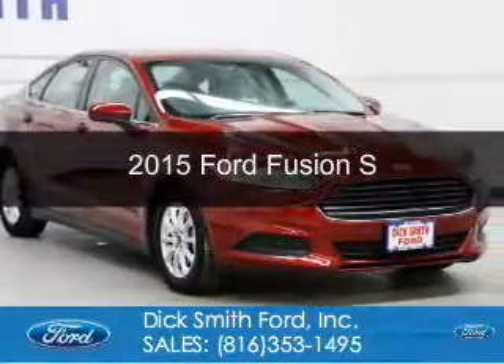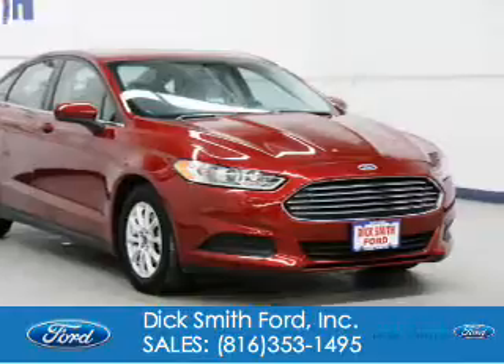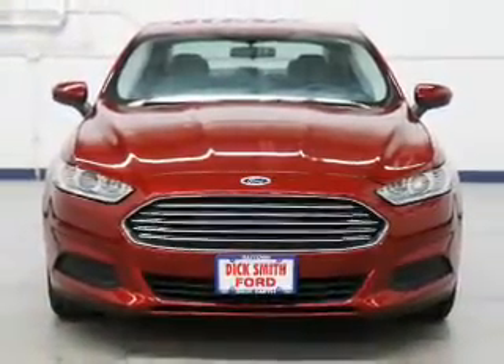This is a used 2015 Ford Fusion. It's powered by front-wheel drive, a 2.5-liter, four-cylinder engine, and a six-speed automatic transmission.